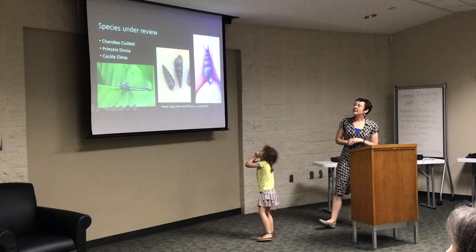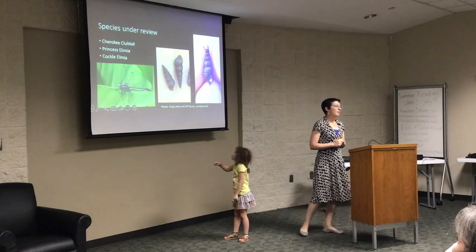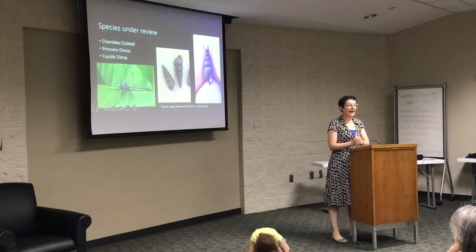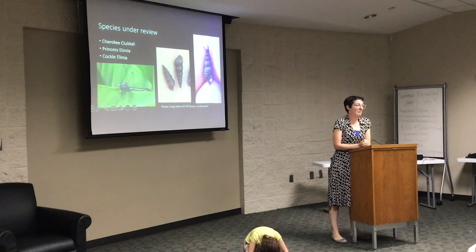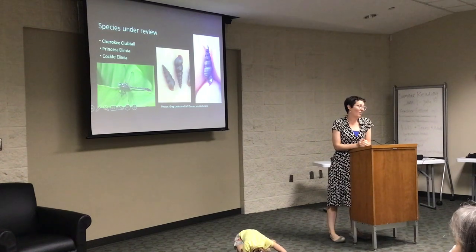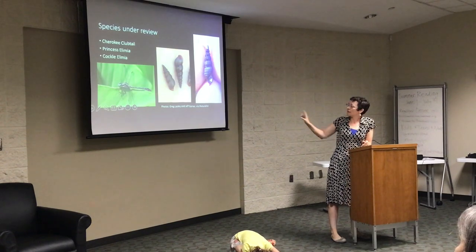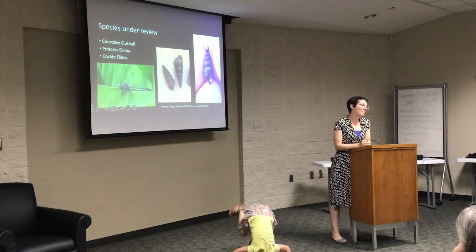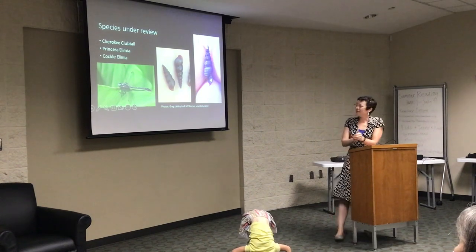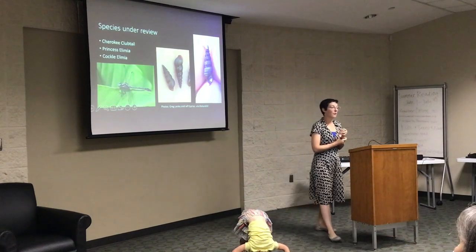We also have three animals currently under review. I looked on the U.S. Fish and Wildlife webpage — I knew these were listed but didn't realize they had been nominated in 2010, so it's been a while. I don't know if they'll ever get to the top of the line. U.S. Fish and Wildlife has recently surveyed for the Princess Alimia snail, and it's sort of to be determined if it can get fast-tracked. We have a species of dragonfly and two species of snail under review.